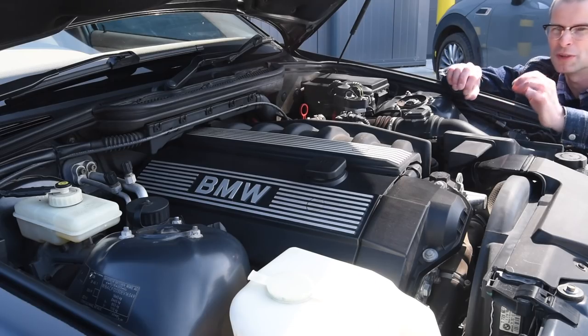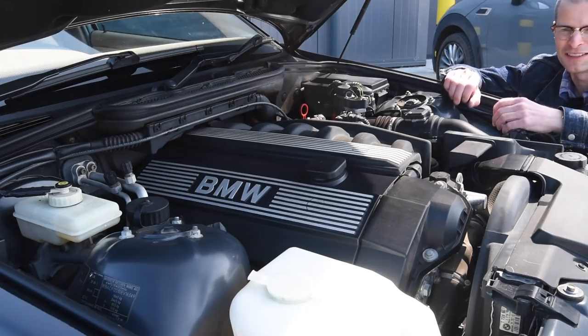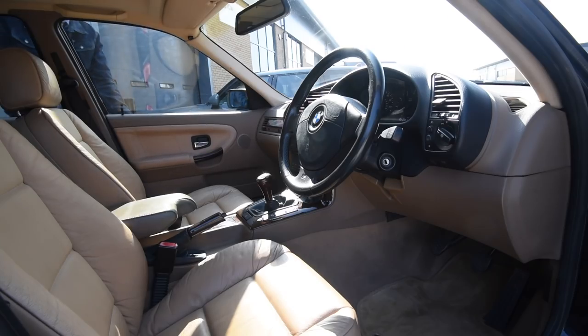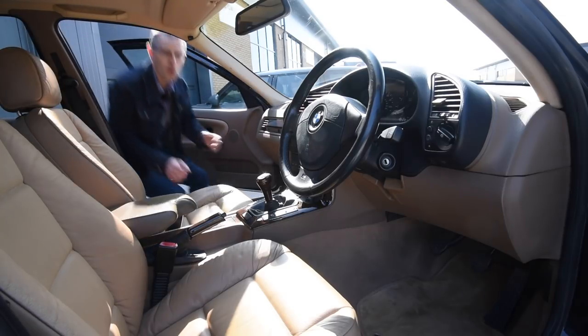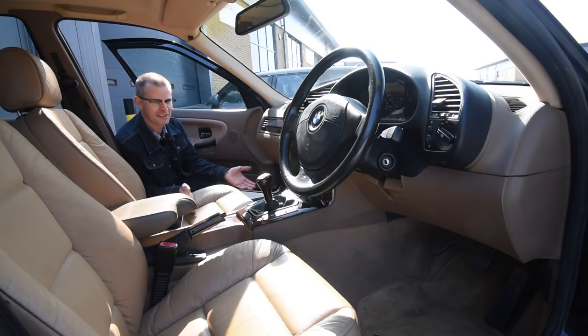The sound of this thing is almost unique — it's that crisp growl. It's not a burble like a V8, it's so different from a four-cylinder. It's the straight six, and the BMW straight six is something special. This car has only got 79,000 miles on it, which is barely run in for a decent car like this.